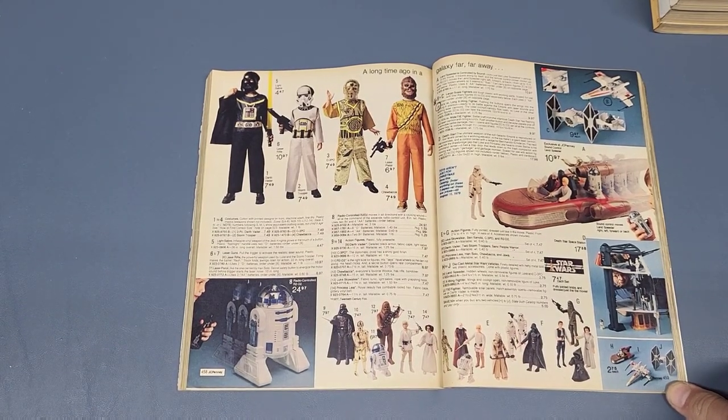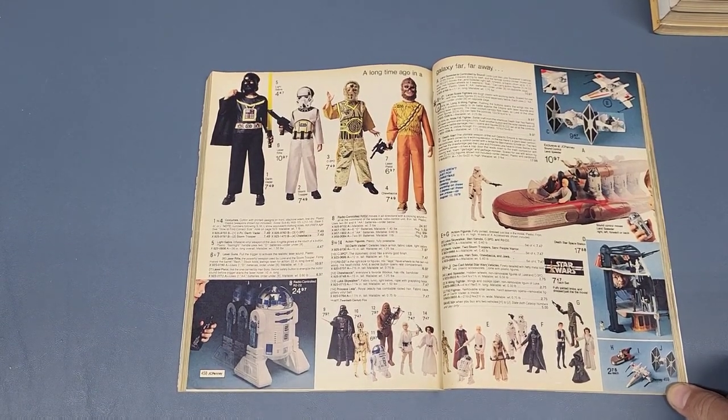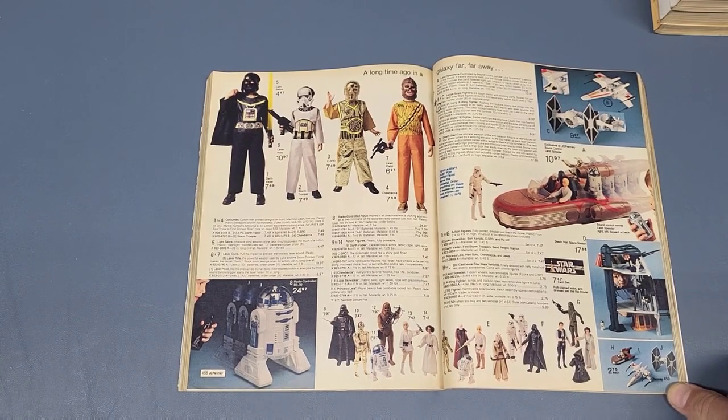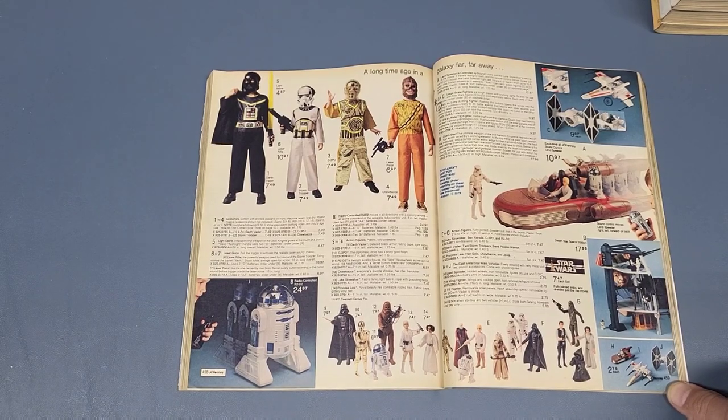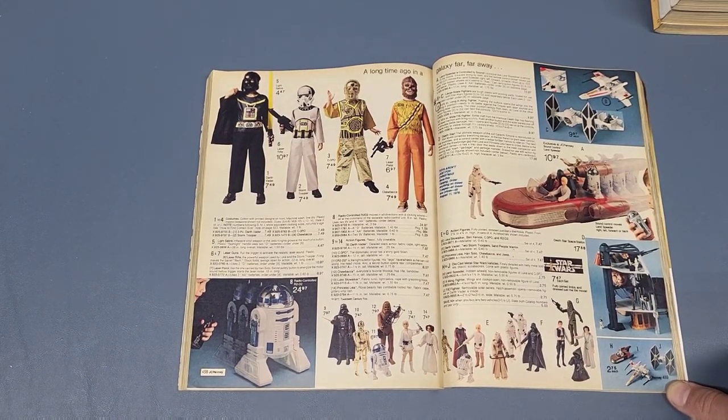Hey everybody, welcome back to the channel. As I promised, I got more Christmas catalogs from the 70s and 80s. This one will be covering the Star Wars merchandise — not just toys. Anything Star Wars related that I come across, I'm going to put in here.